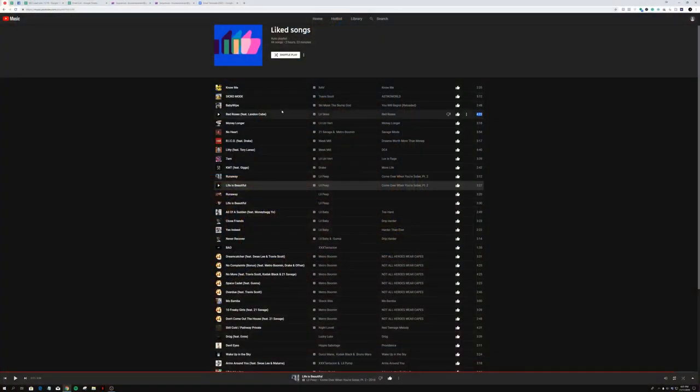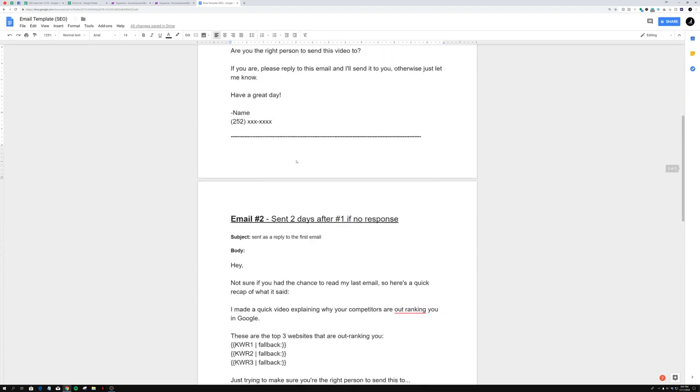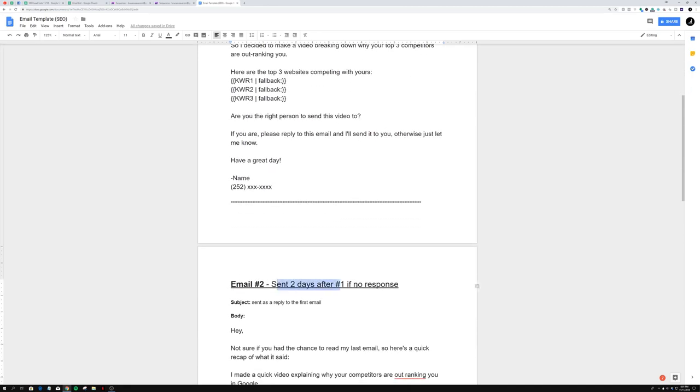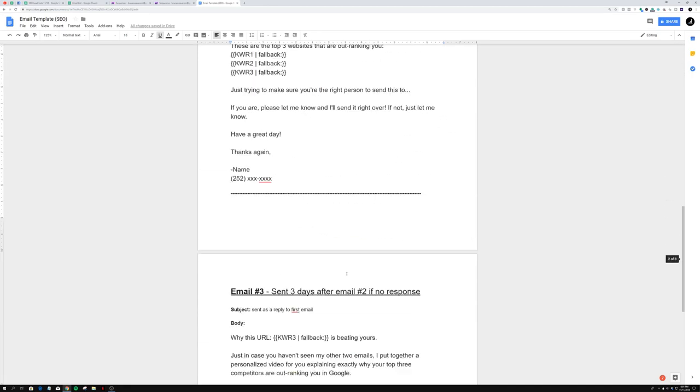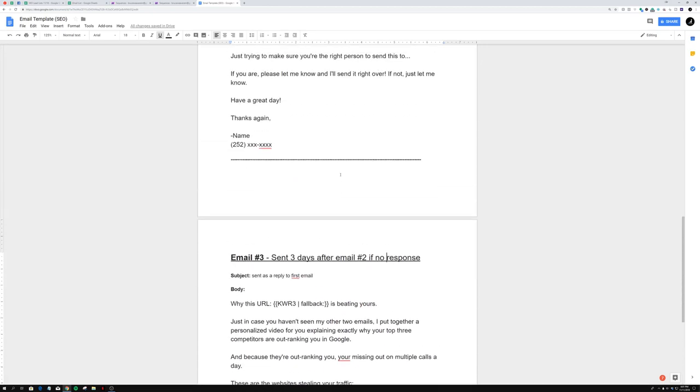Let's get right into it. So basically this is the email template. There are three emails: email one is the first email you send out, with the subject 'quick question about your business.' Email two is sent two days after the first one if there's no response. And email three is sent three days after the second email if there's no response — so a total of five days of follow-up.